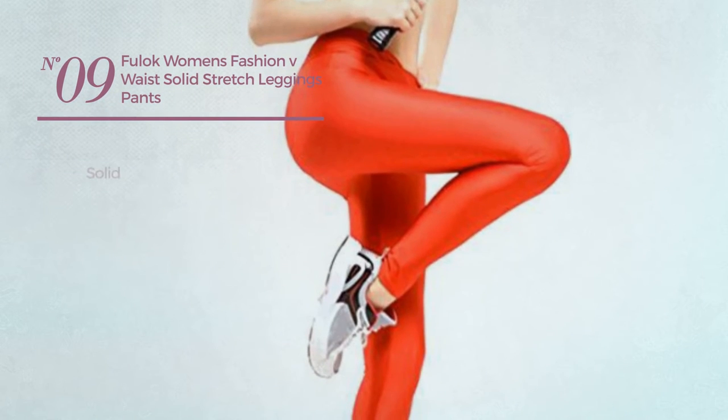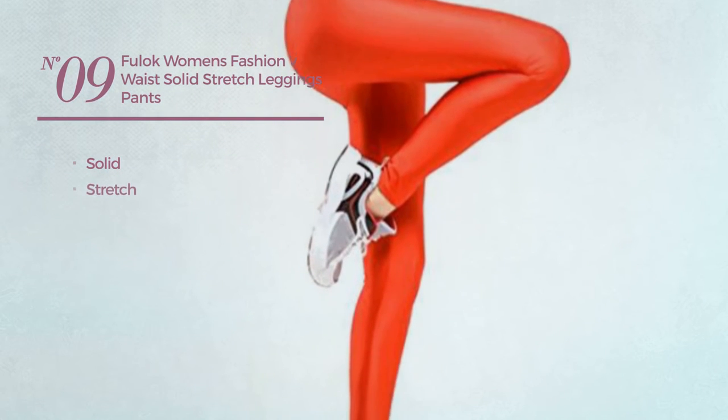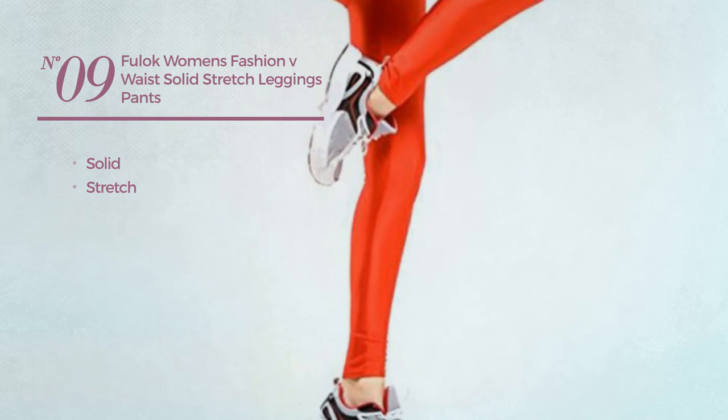Number 9. Featuring a solid look, made of stretch material. Available in 9 other colors.